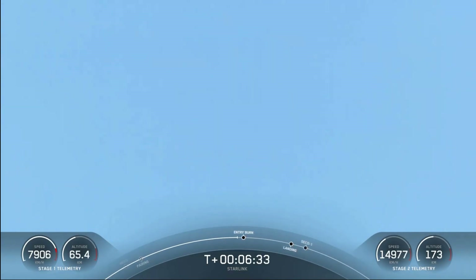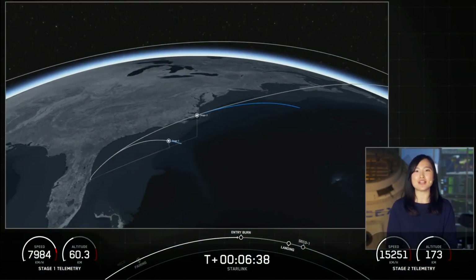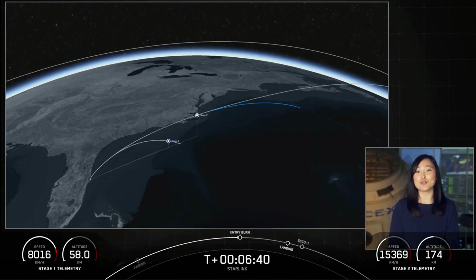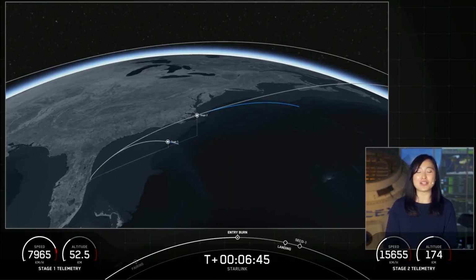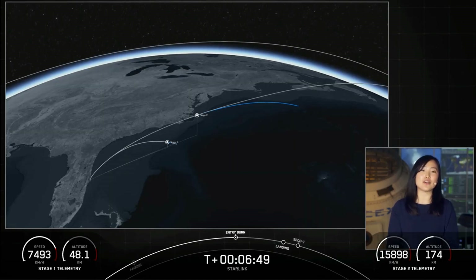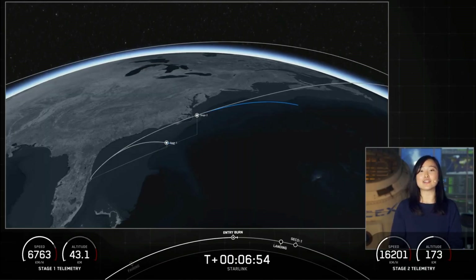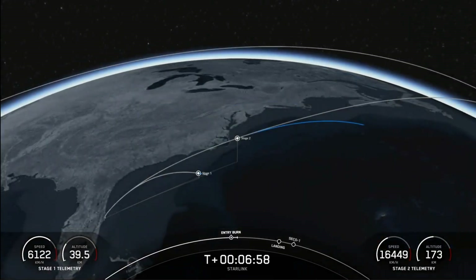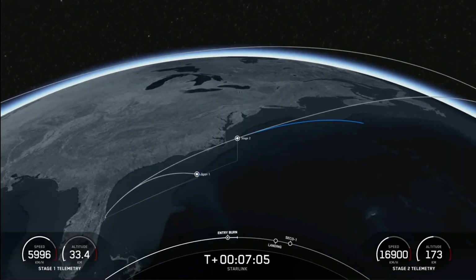If you're just joining us, we did have a successful liftoff of Falcon 9 from Cape Canaveral SLC-40. We're currently in stage 2. We do not have camera views right now, but we do have confirmation it is still looking good. Stage 2 is delivering our stack of 60 Starlink satellites to low-Earth orbit. Stage 1 entry burn shutdown. Second stage continues to follow the nominal trajectory. We just heard that Stage 1 entry burn was successful.